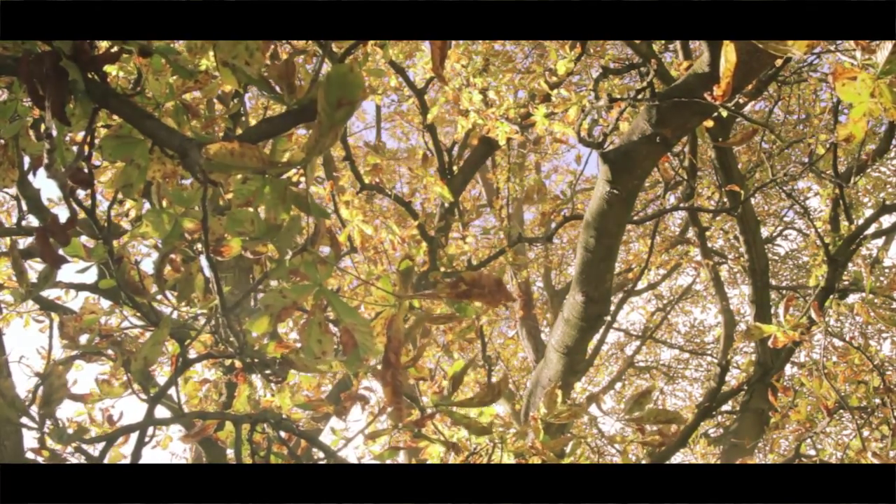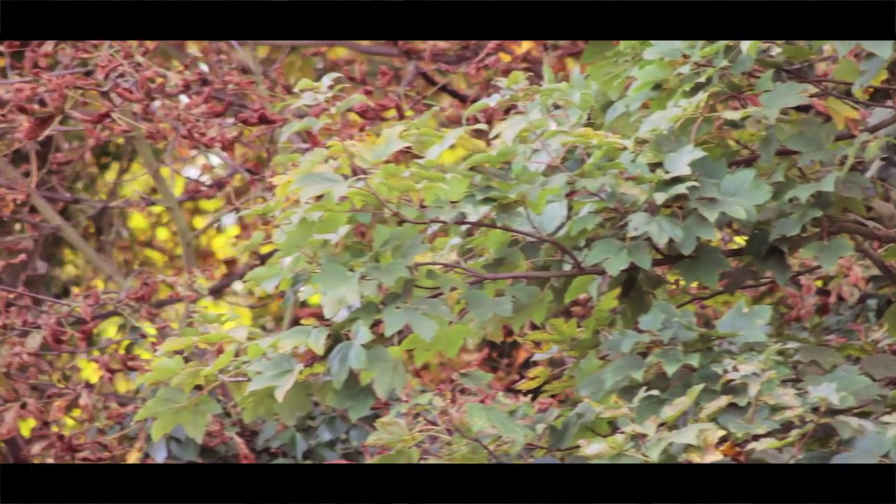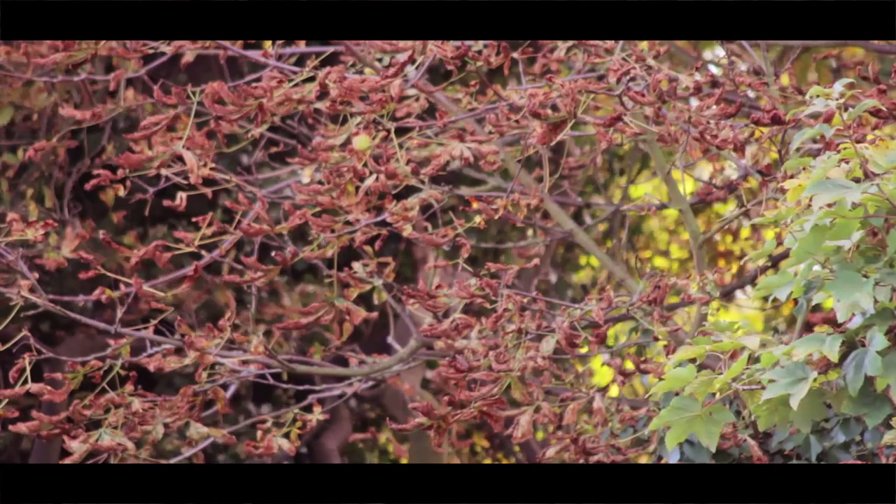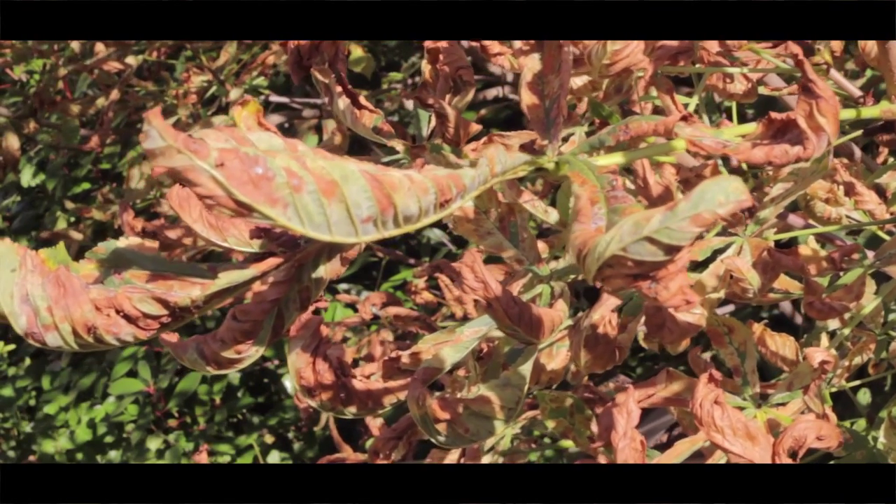By September, while adjacent trees are still in their summer greens, many horse chestnut trees have turned prematurely brown and are shedding their leaves. The cause of this decline is a rapidly spreading breed of moth. In 2002, the leaf miner moth first came to the UK, and since then it's taken over the southeast of England, now spreading north and west.